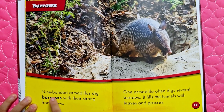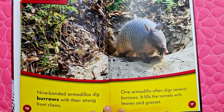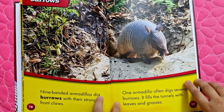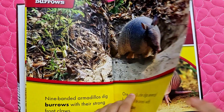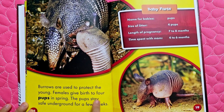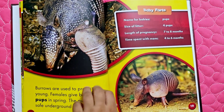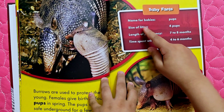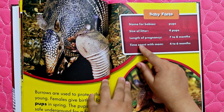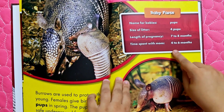Burrows: nine-banded armadillos dig burrows with their strong front claws. One armadillo often digs several burrows and fills the tunnels with leaves and grasses. Burrows are used to protect the young. Females give birth to four pups in spring, and the pups stay safe underground for a few weeks. Baby facts: name for babies — pups; size of litter — four pups; length of pregnancy — seven to eight months; time spent with mom — four to six months.